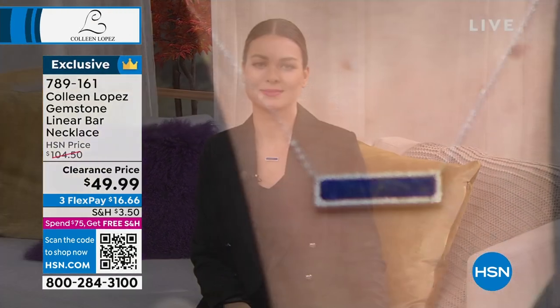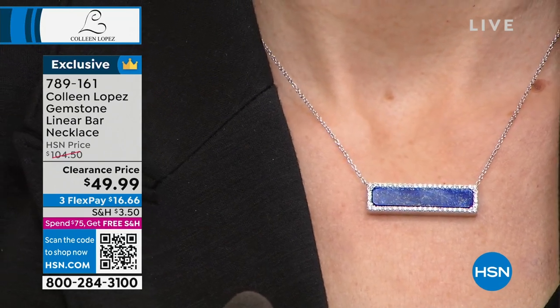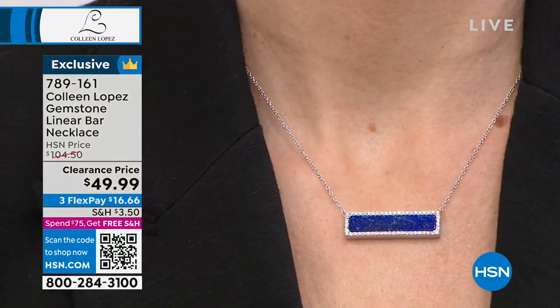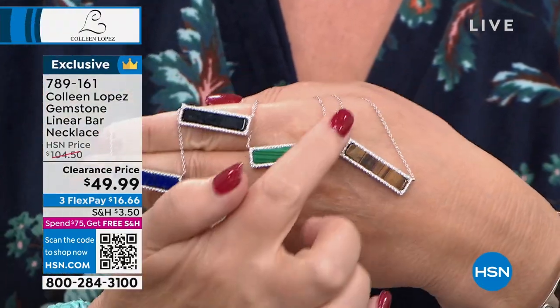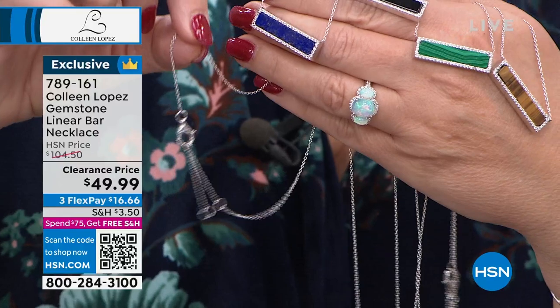Let's get started. We have the most beautiful necklace to share with you — it's a bar-style necklace, available in four great-looking colors, all genuine gemstones. This is a clearance blowout while supplies last. Only a few left, so there's a wonderful markdown. I love this geometric, linear look. Your choices: Genuine Lapis, Black Onyx, Malachite, and Tiger's Eye. It's a bar of gemstones surrounded by white zircon, on a chain with a nice extender.